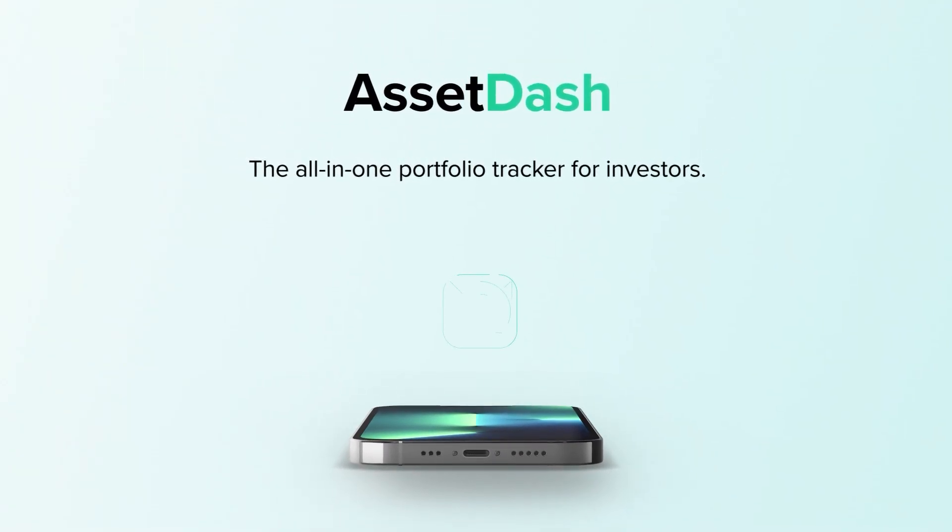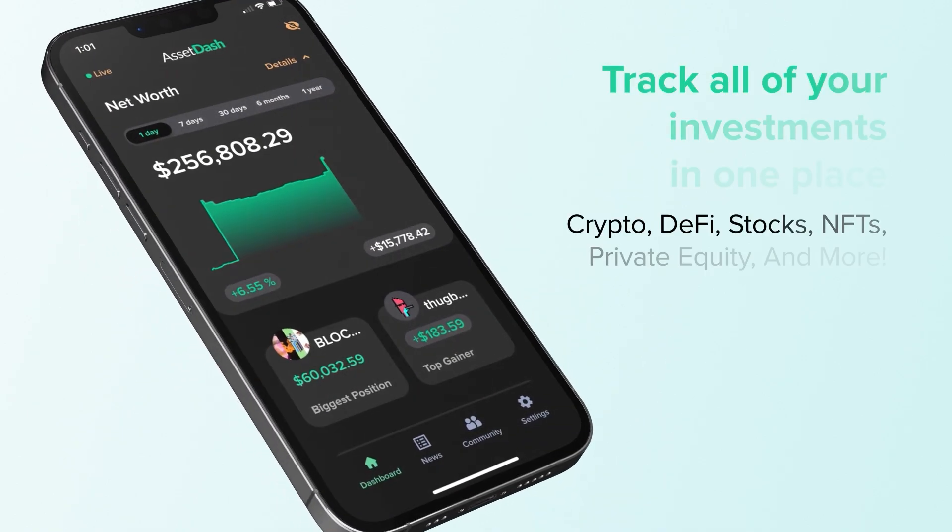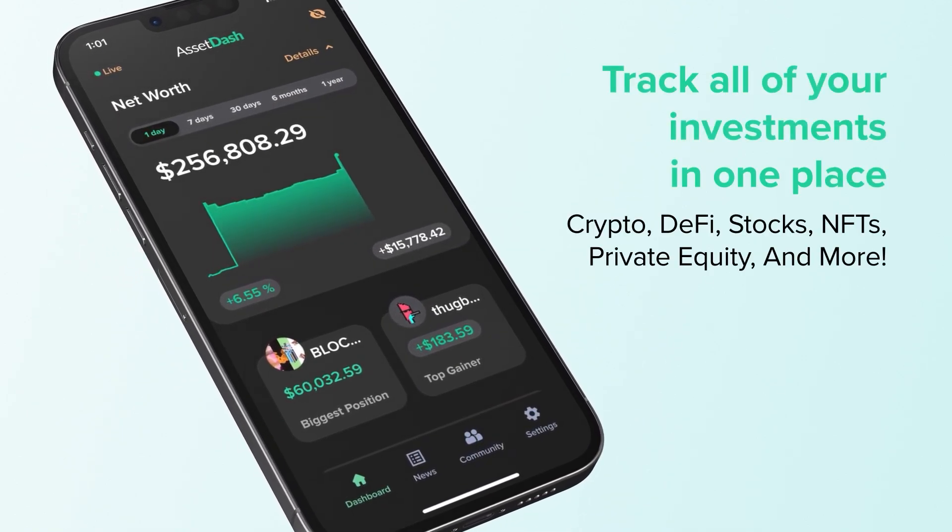This video is sponsored by AssetDash. Looking to track all your stocks, crypto, NFTs, DeFi, and private equity in real time and in one spot? AssetDash is the place for you.